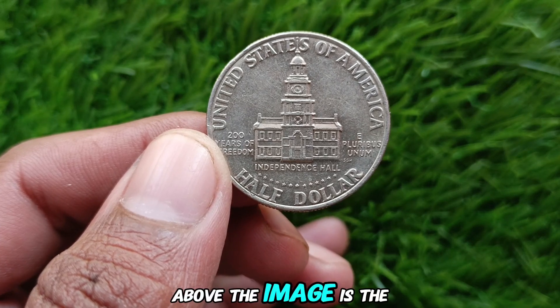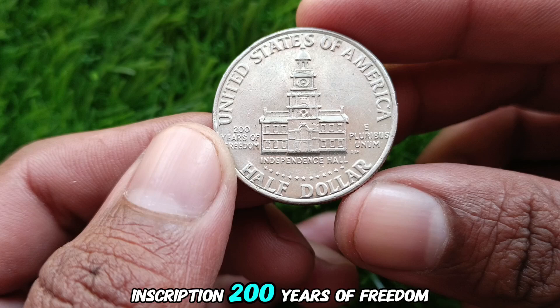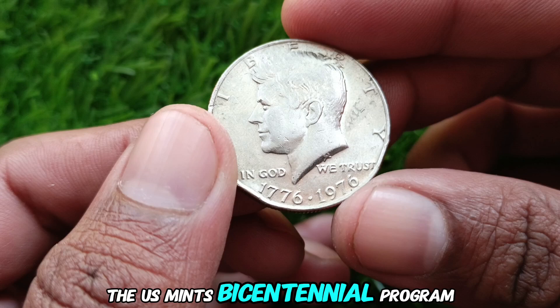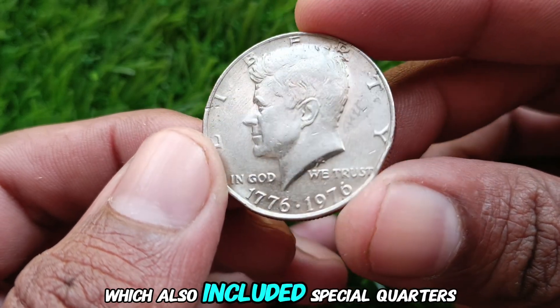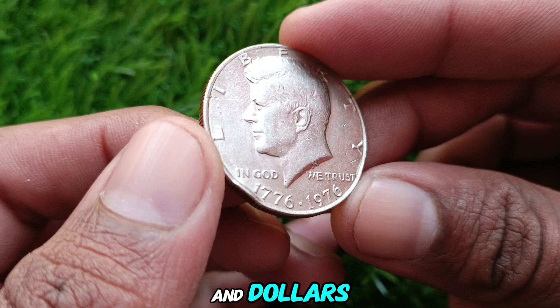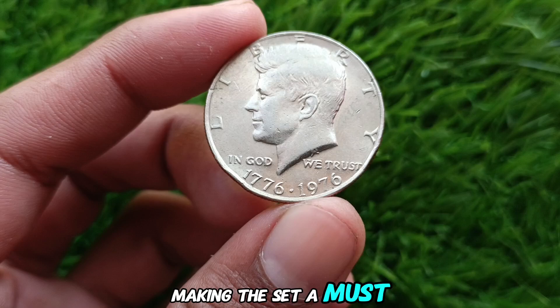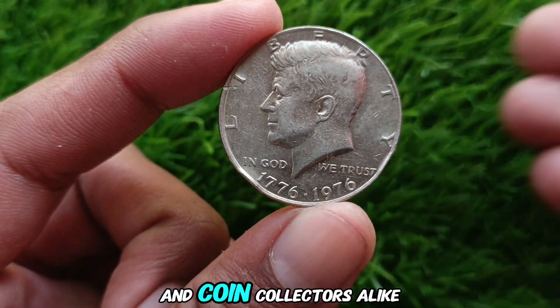Above the image is the inscription '200 Years of Freedom.' This coin was part of the U.S. Mint's Bicentennial Program, which also included special quarters and dollars. All three coins feature unique designs, making the set a must-have for history enthusiasts and coin collectors alike.